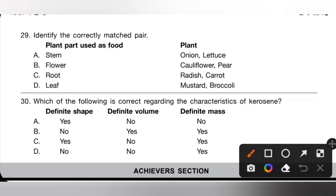Question 29: identify the correctly matched pair. Stem — onion, lettuce — incorrect, because the edible part of lettuce is leaf. Option B: flower — cauliflower, pear — also incorrect, because the edible part of pear is fruit. Option C: root — carrot and radish — that is the correct answer. So option C is the correctly matched pair.